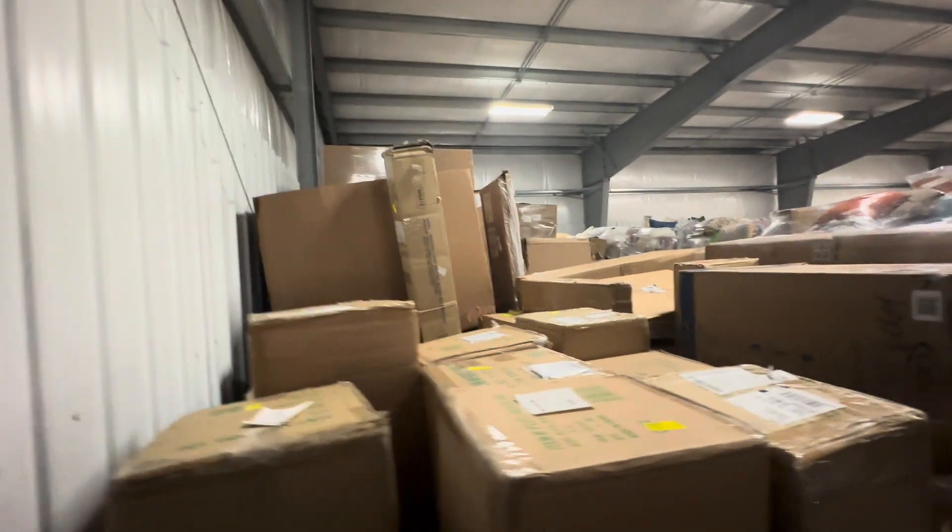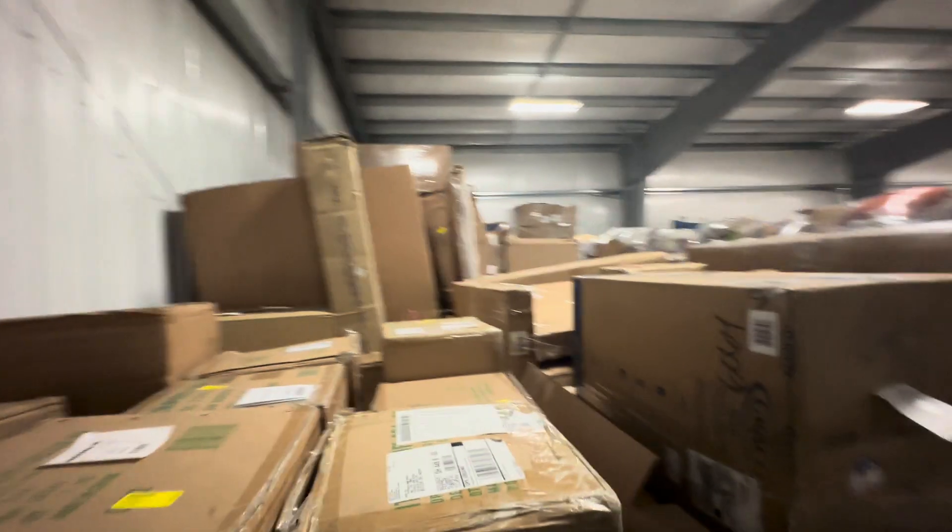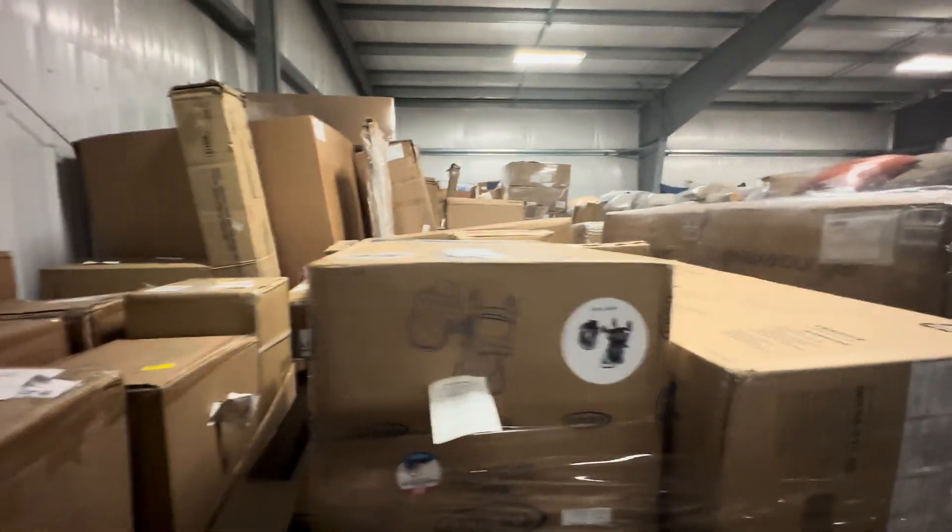Okay friends, here is a Kohl's load — 41 pallets. This is a really great looking load.